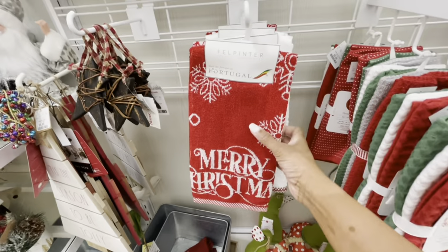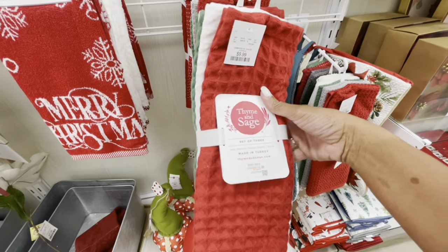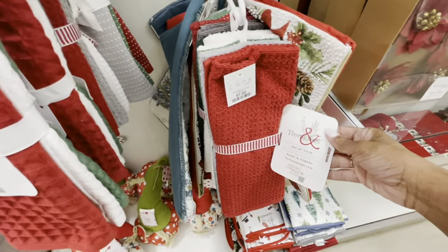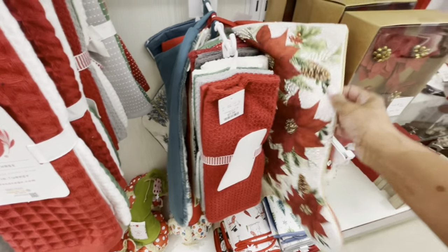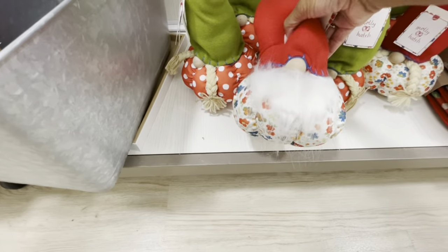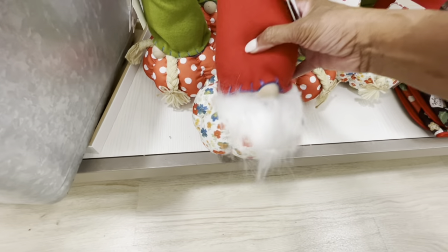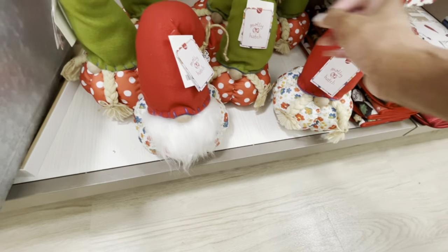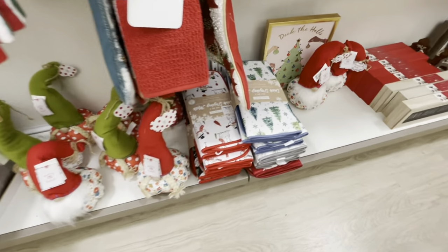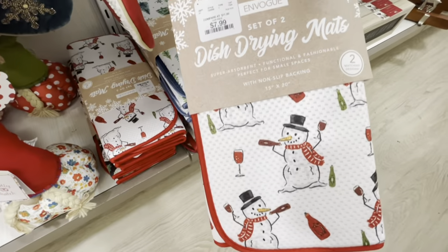They have a lot of dish towels here — you get a set of two for $7.99, a set of three in green, white, and red for $9.99. They also have these — a set of four for $7.99, real pretty colors. Some of the bigger Christmas stockings here, real pretty. They have these little gnomes right here by Molly Hatch, going for $9.99 — they have different ones. Here's some dish drying mats with the snowman, these are $7.99.